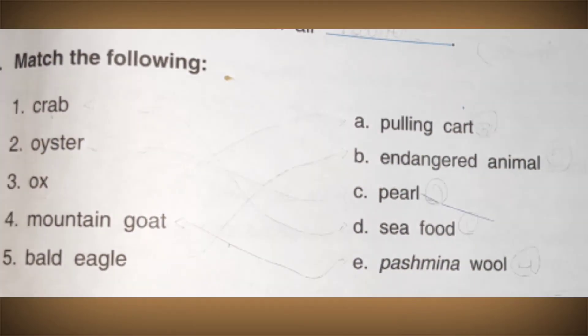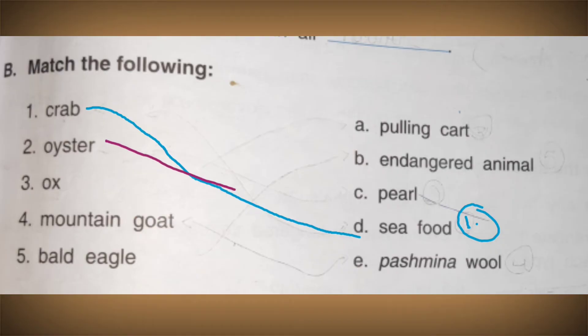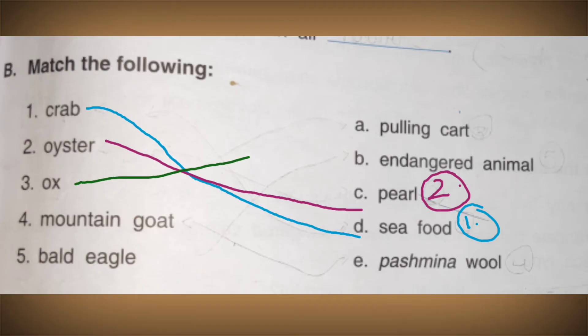Now match the following. Crab — it is a type of seafood. Oyster — we get pearls from oysters. Ox — we use an ox to pull a cart or plow. Mountain goat — mountain goats give us pashmina, which is very expensive wool.